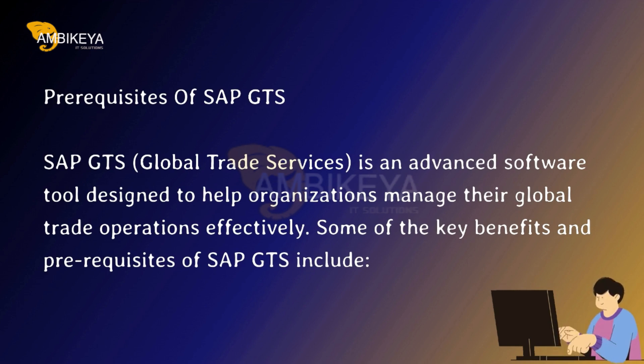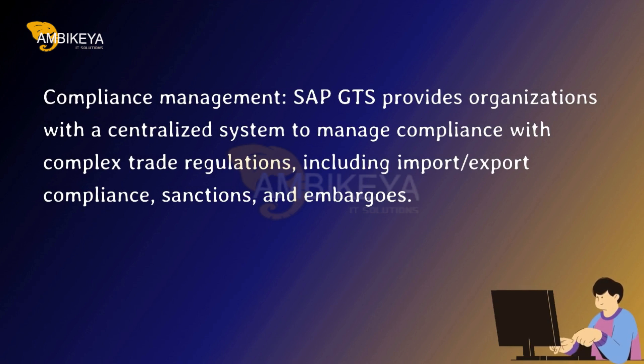Prerequisites of SAP GTS — Compliance Management. SAP GTS provides organizations with a centralized system to manage compliance with complex trade regulations, including import-export compliance, sanctions, and embargoes.